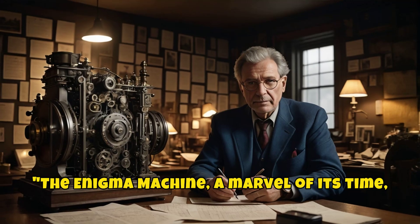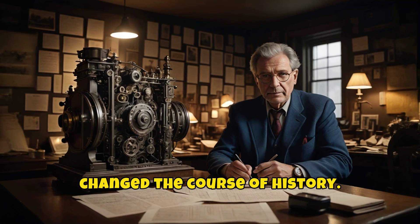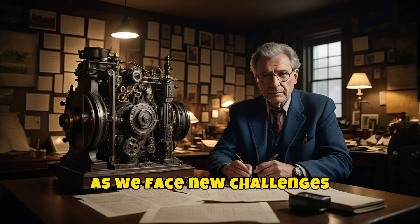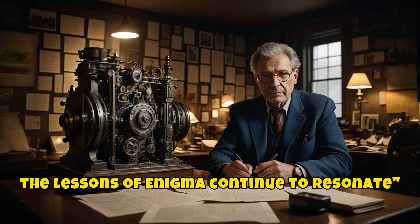The Enigma machine, a marvel of its time, changed the course of history. Its story reminds us of the power of human ingenuity, both in creating and breaking codes. As we face new challenges in the digital age, the lessons of Enigma continue to resonate.